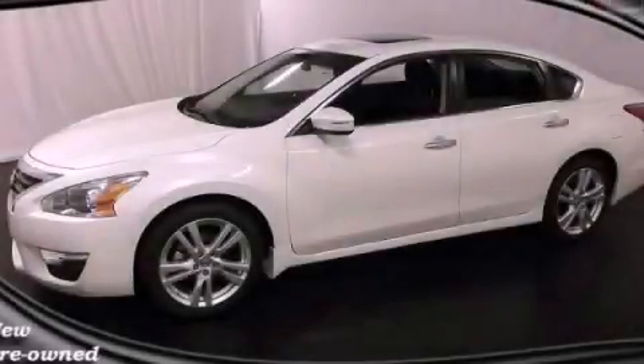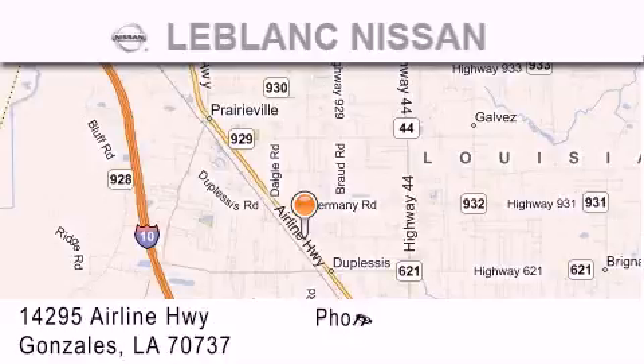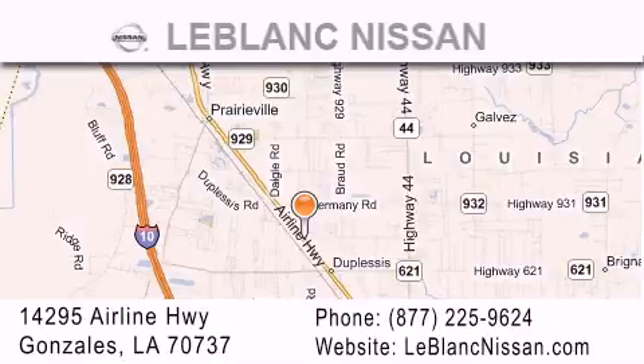Contact us today to arrange your test drive. Thank you for shopping at LeBlanc Nissan, conveniently located in Gonzalez between Baton Rouge and New Orleans at 14295 Airline Highway.